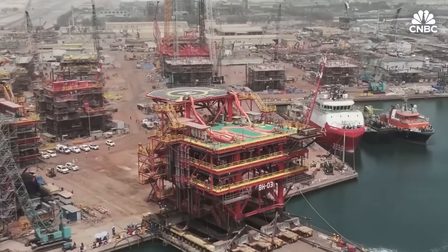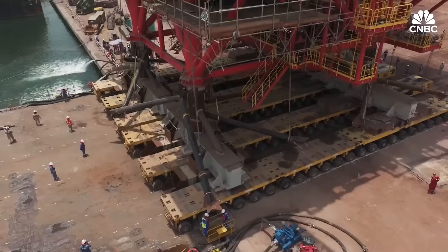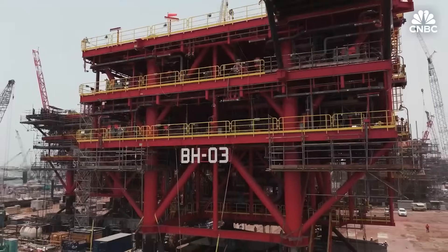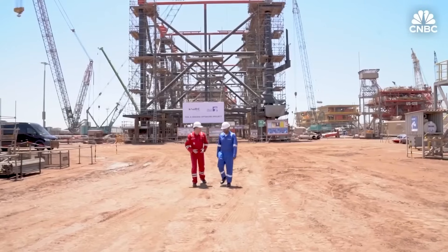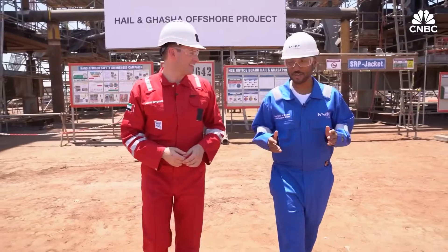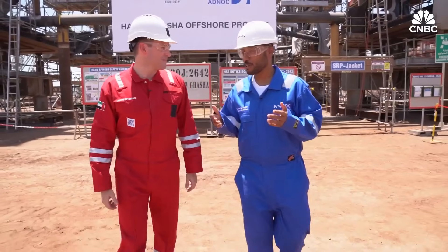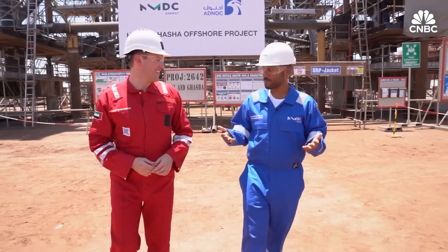This is the largest manufacturing site of its kind in the MENA region. It's intense, industrial, and integral to the UAE's manufacturing future. CEO Ahmed Salam-Aldahiri is walking me through it. This fabrication yard today has more than 1,000 people working here. This is where things happen.